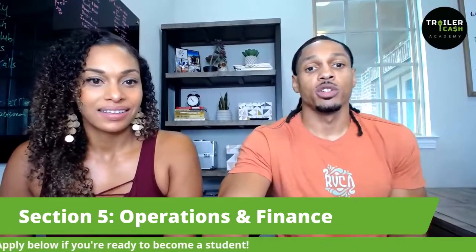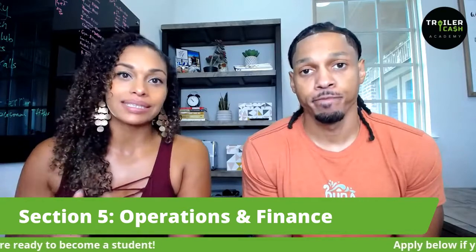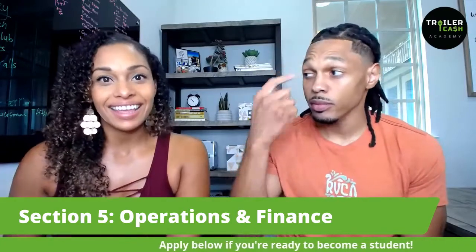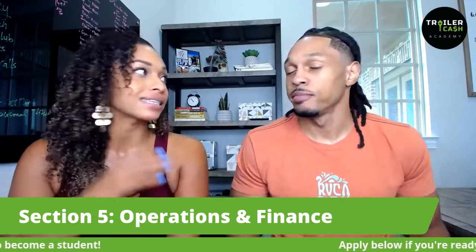We also want to know if you're a student getting value — let us know below. For those of you brand new to the channel, we are launching our Scale Your Sales program. Basically this program is for those who've done at least three deals, and we want to show you how to really scale your business and take it to the next level. This is really how you're going to scale to that six-figure and beyond mark.